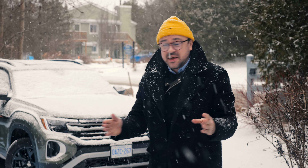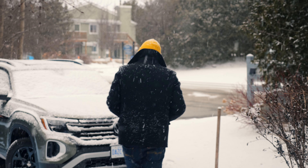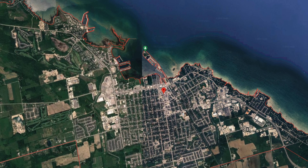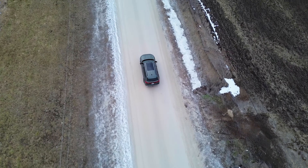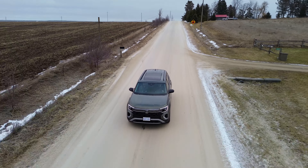Volkswagen Canada just gave me the keys to this brand new 2024 Atlas Peak Edition. I am here in Collingwood, Ontario, to take a look at the history of the area and the history behind the world's most influential dog. I love the area around Nottawasaga Bay, on the southernmost shores of Georgian Bay, so I packed some things into the Atlas Peak Edition and headed north towards Collingwood.